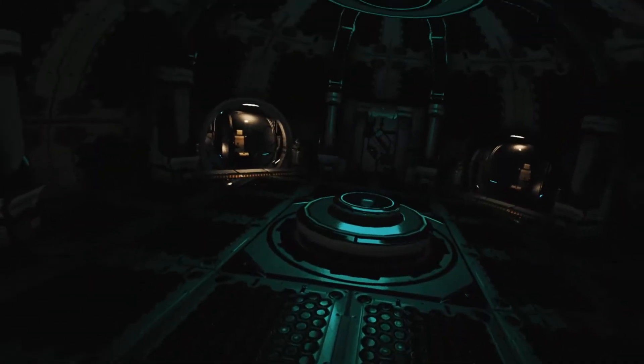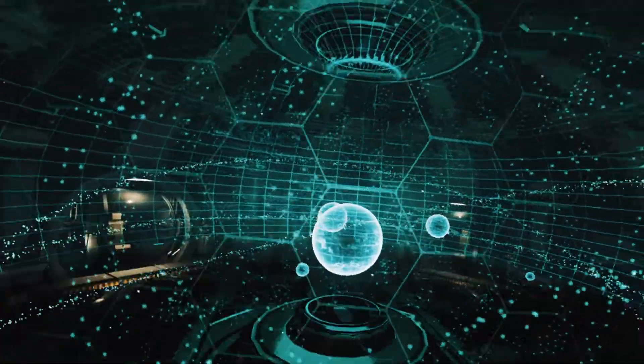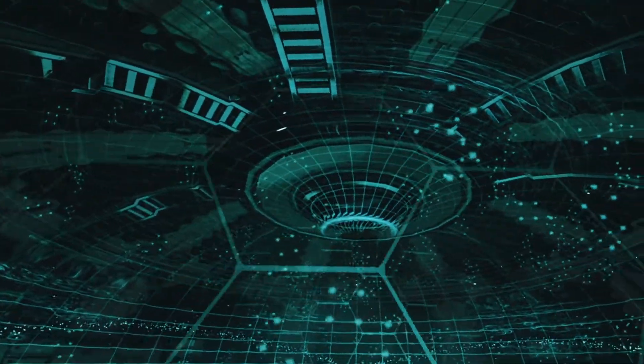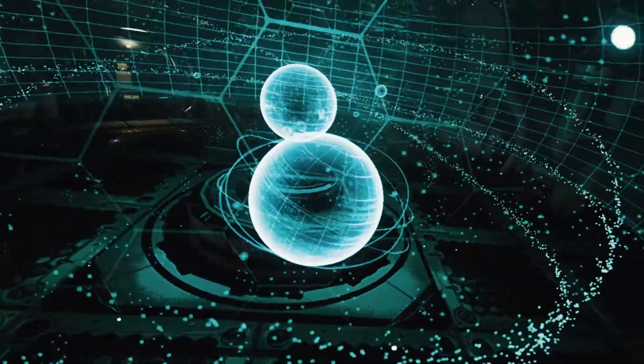Welcome aboard the Alpha Centauri spacecraft. We're going to take you on a journey through the solar system, which comprises the sun, eight planets, 173 known moons, five dwarf planets, and many other smaller celestial bodies.